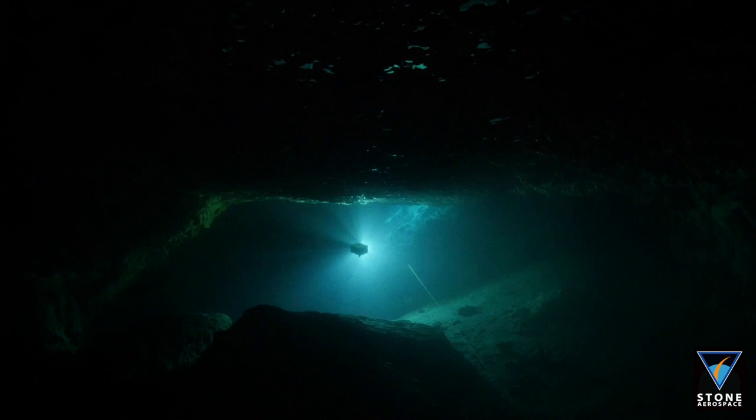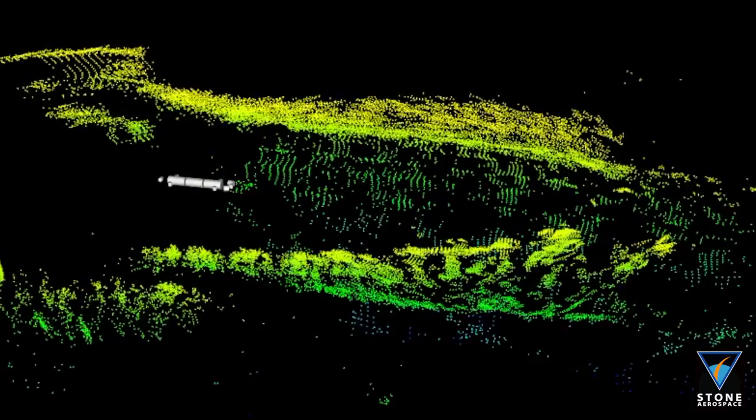It's the first time anybody has put a robot into a 3D underwater labyrinth. It just hasn't been done. You're seeing the cutting edge here, and that's a neat place to be too.